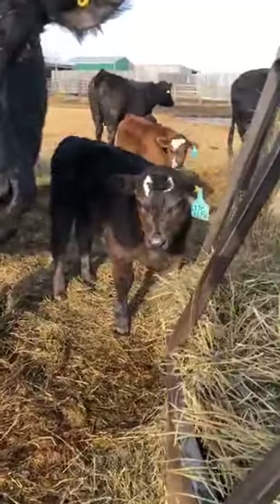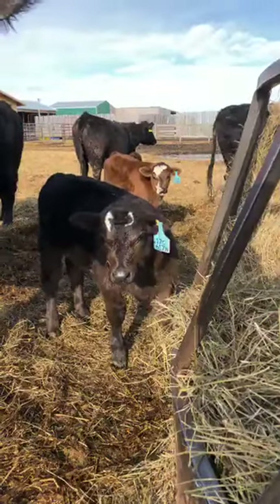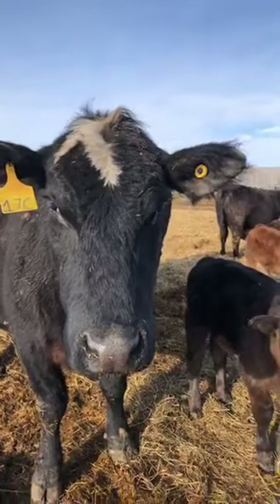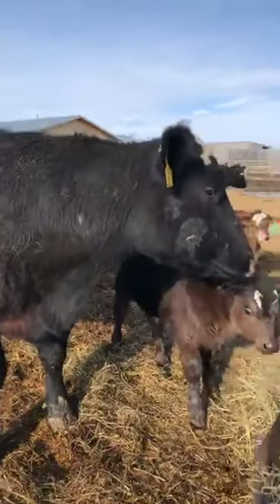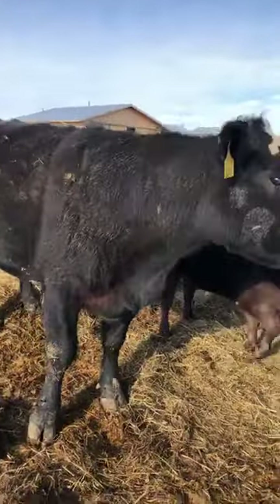Here's a calf with a really nice piece of white on his face, and it pretty much mimics his mother's marking. His is split in two parts where hers is connected and off to one side, but they're very similar - when you're looking at them out in the pasture you'd be able to say they're a pair.